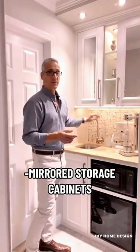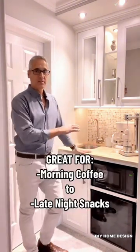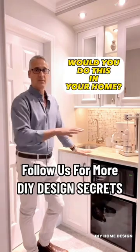We also included some nice upper storage cabinets, glass backsplash, and under-counter lighting. So now they pretty much have everything they want right here without having to go downstairs.